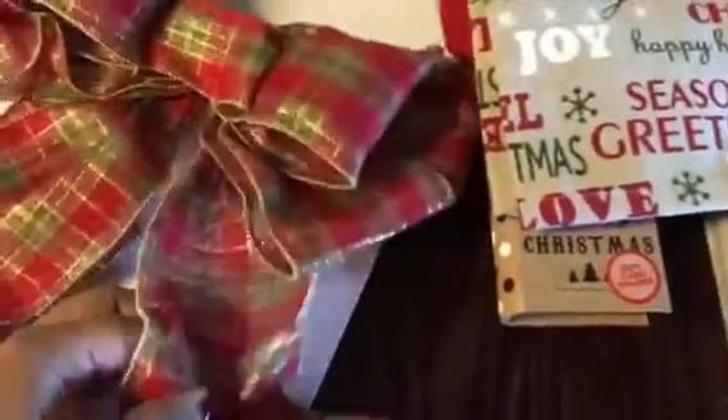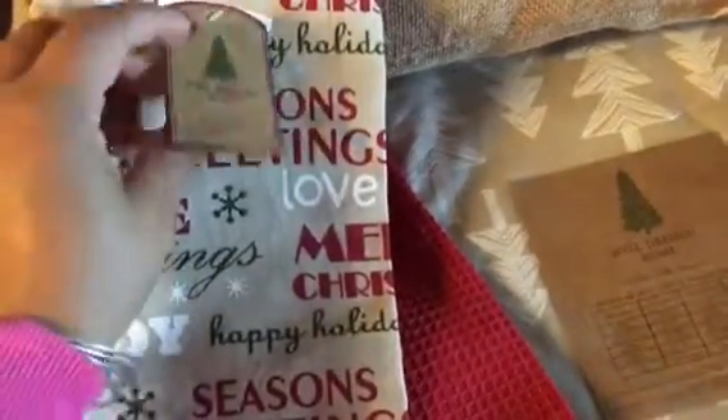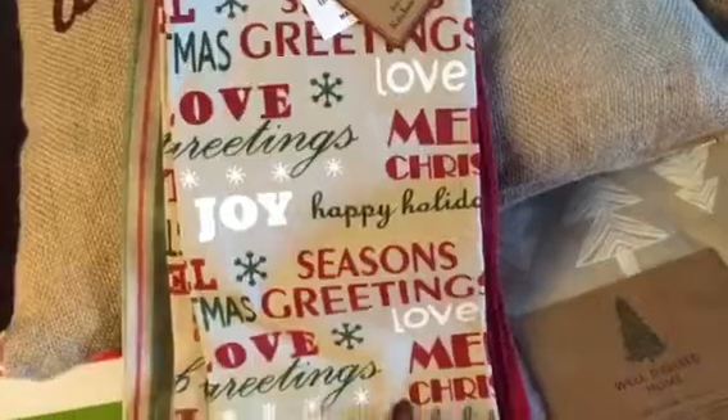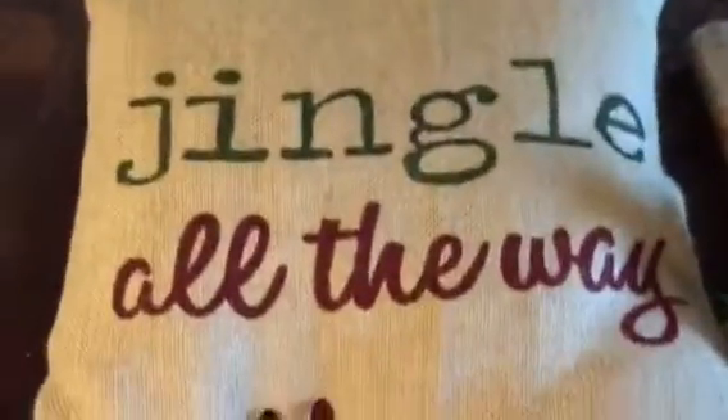From TJ Maxx, I picked up this kitchen towel set — it was only $5.99. I wish there were two reds because I'm not too wild about the green one, but it's okay. This one is really cute — it says 'Seasons Greetings,' 'Merry Christmas,' 'Happy Holidays,' 'Joy.' I like it a lot and it will go on my stove area.